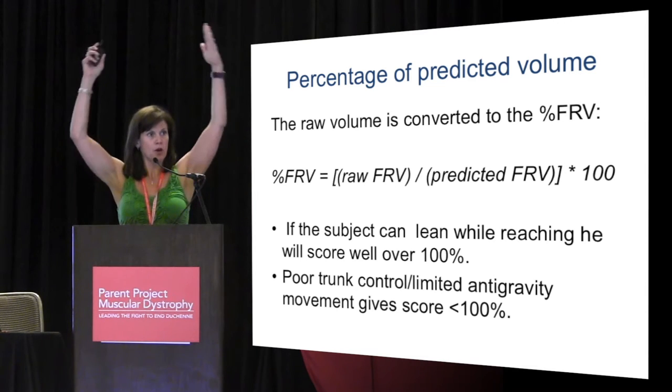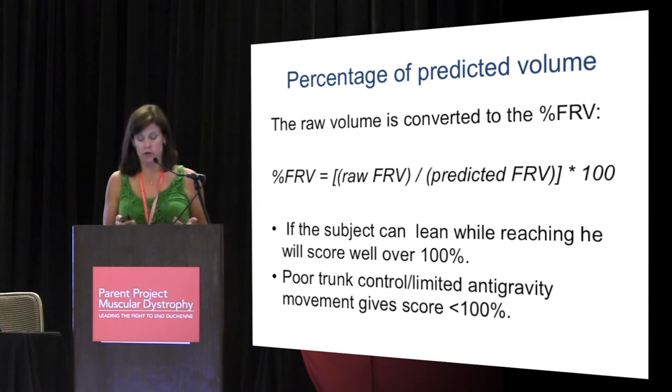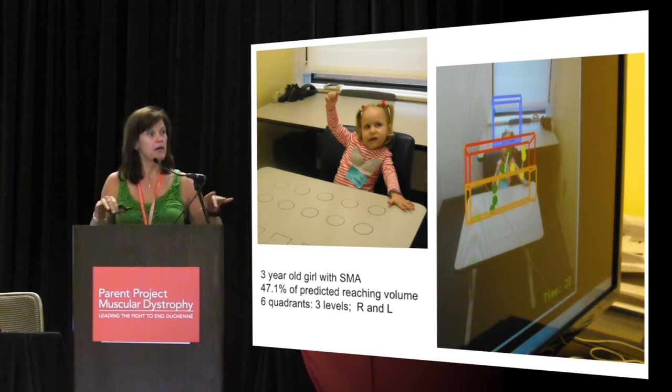If you can move your arms in complete range of motion, you get about 100%. If you're able to use your trunk, you get quite a bit higher. We look at six quadrants: right and left, and then tabletop area, up to shoulder height, and above shoulder height. When you're done with the game, it spits out a report that tells you your total volume, percent predicted, and how far you leaned in meters right, left, and towards the front.